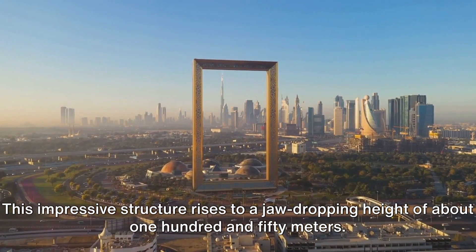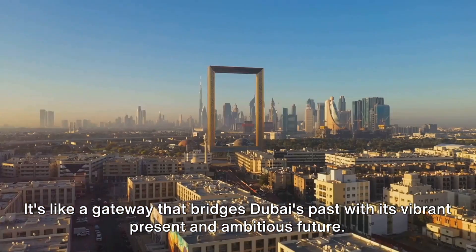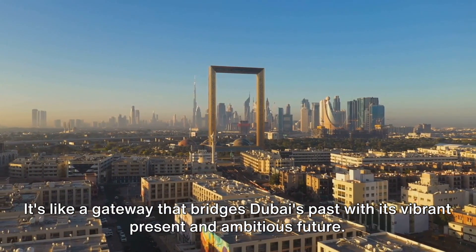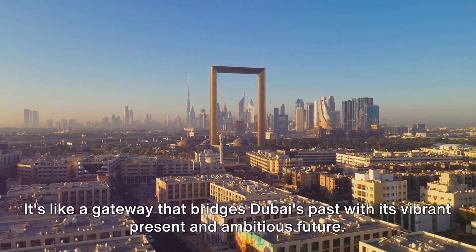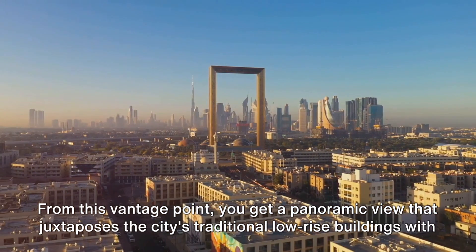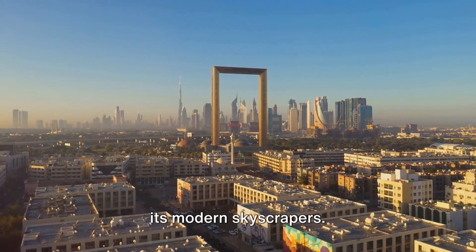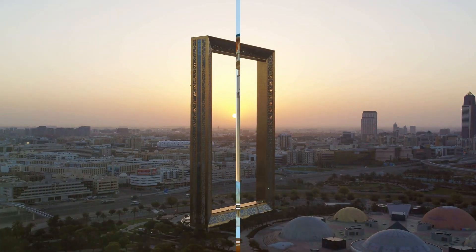This impressive structure rises to a jaw-dropping height of about 150 meters. It's like a gateway that bridges Dubai's past with its vibrant present and ambitious future. From this vantage point, you get a panoramic view that juxtaposes the city's traditional low-rise buildings with its modern skyscrapers. It's truly a sight to behold — a frame that captures the essence of Dubai.